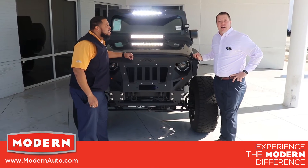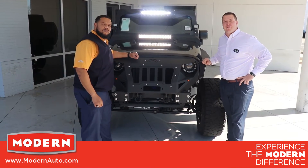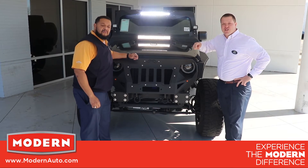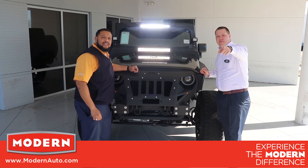I'll tell you what, on top of that, the best name in the comment section on Facebook wins a free oil change at Modern Chevrolet. Folks, this Jeep can be yours for $33,988. Come see us at Modern Chevrolet.